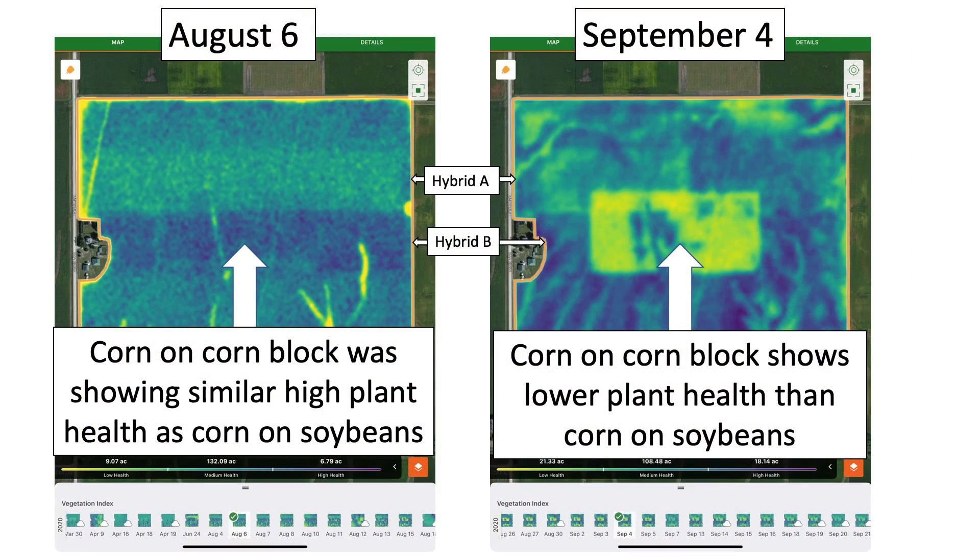Here's satellite imagery from two different dates on this field to understand when the stress occurred. If you look at the first slide dated August 6th, you really can't see a difference in the corn on corn block — corn on beans and corn on corn were fairly uniform in plant health. But notice by September 4th, after a really dry August, how the corn on corn area is really yellow — that's considered low plant health. That dry August made a big difference in late-season plant health and ultimately yield on that field.